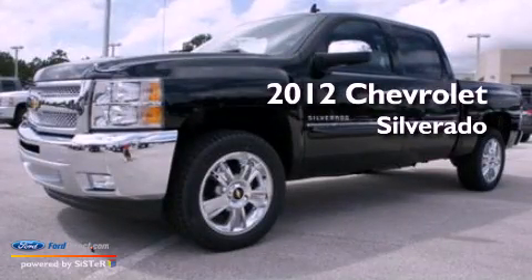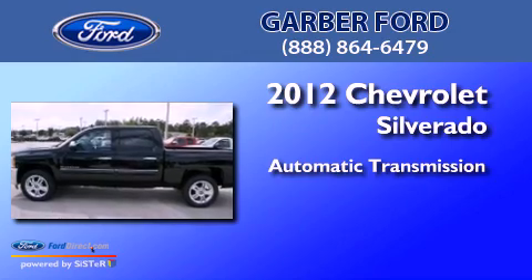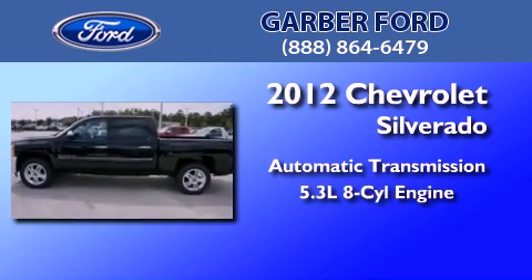This is a 2012 Chevrolet Silverado. This truck has an automatic transmission and a 5.3-liter V8.